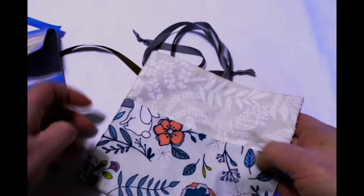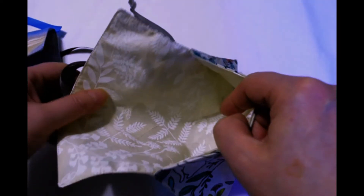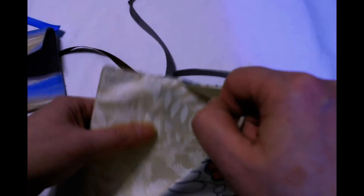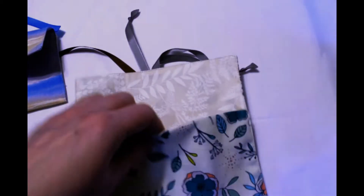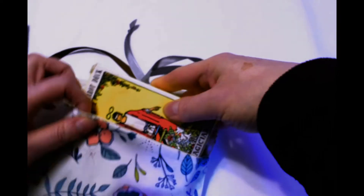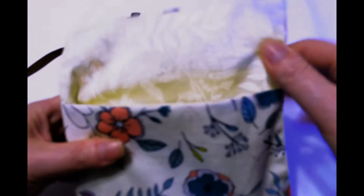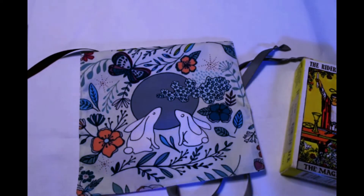And then this one — I really love this fabric — it's got two bunnies with wildflowers, and it's lined in kind of a creamy fabric with white ferns and greenery. These are the larger size so they'll hold a standard tarot deck no problem. In fact, that one's a little more generous than the other, so you could even toss a crystal in there if you wanted. This one has gray ribbons.